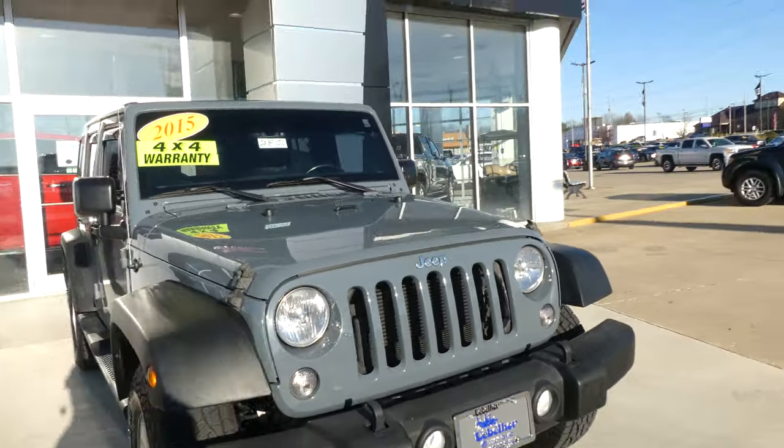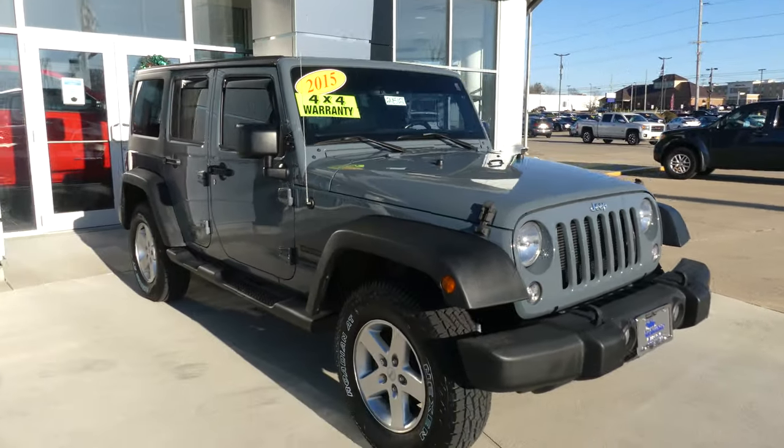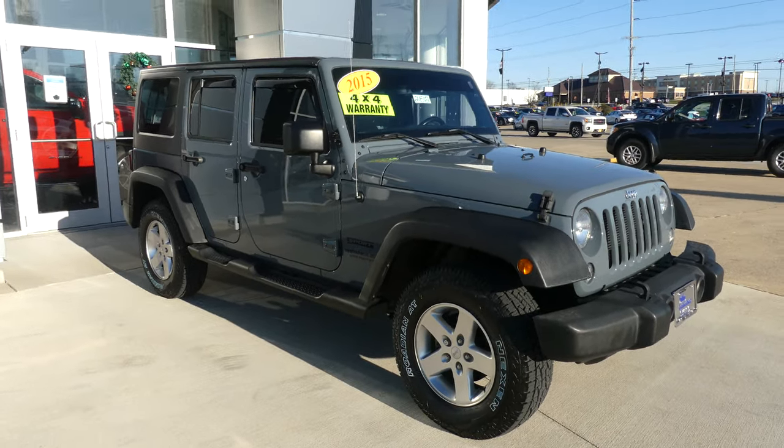If you have any questions about this Jeep or you'd like to schedule a test drive, give us a call at 812-882-5574.